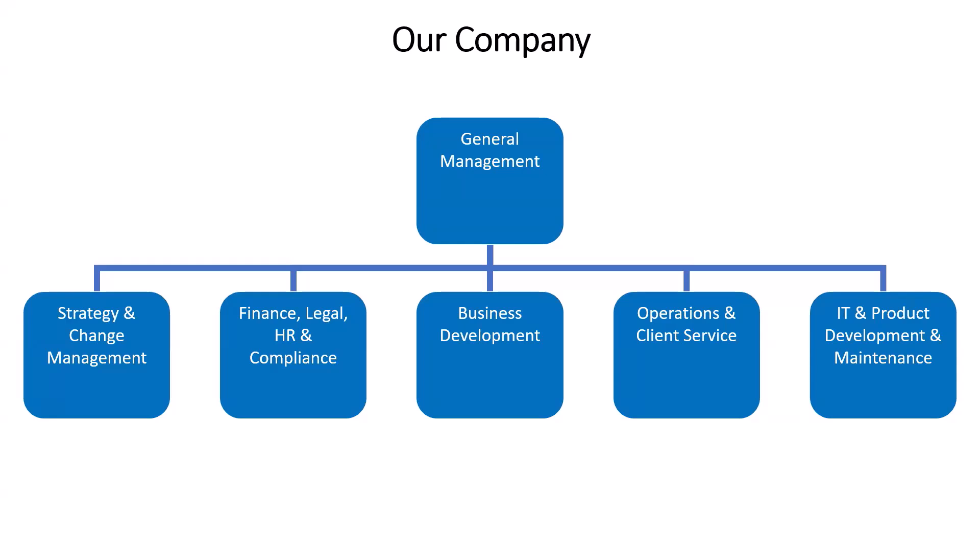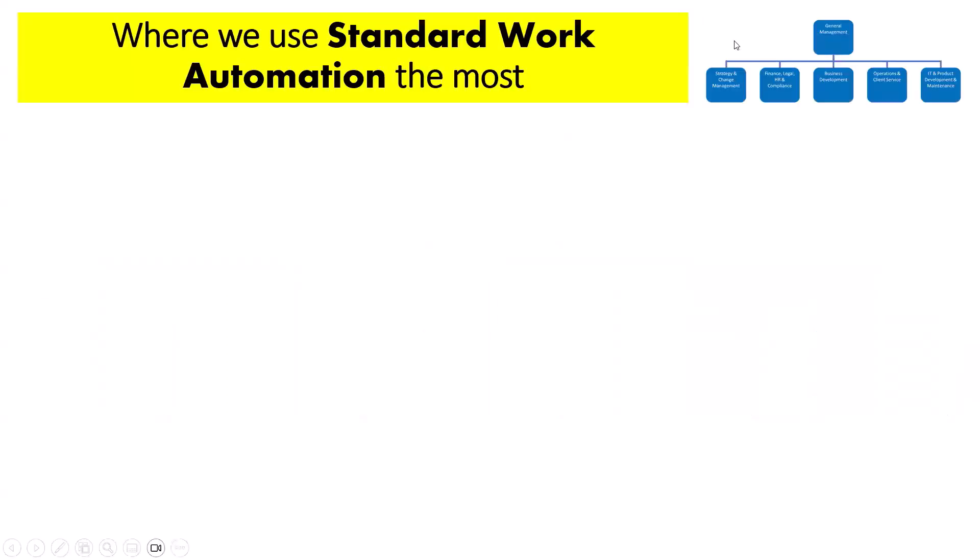We have a function dedicated to strategy and change management, finance, legal, HR and compliance, business development — that's marketing, sales, partnerships, promotional activities — and operations and client service, which keeps clients close to the heart. Then of course our IT and product development team, working pretty much six days a week to make sure the software is as user-friendly and valuable as it can be.